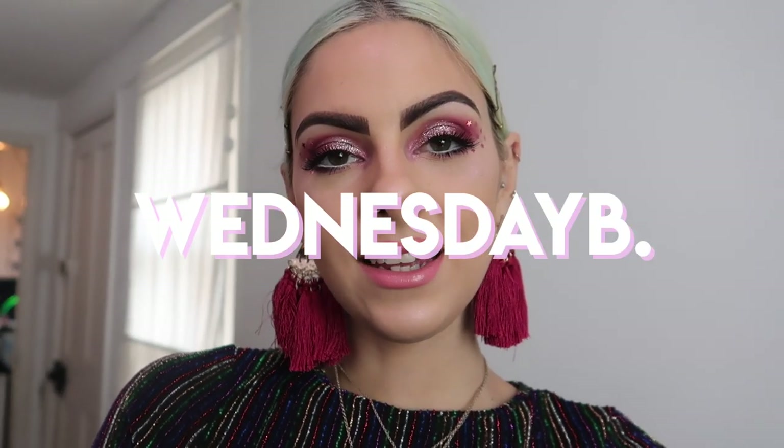Morning guys. It's now Wednesday and I just filmed this party makeup look for you all. It's going to go on YouTube very soon and on Instagram — not sure exactly when, but keep an eye out.